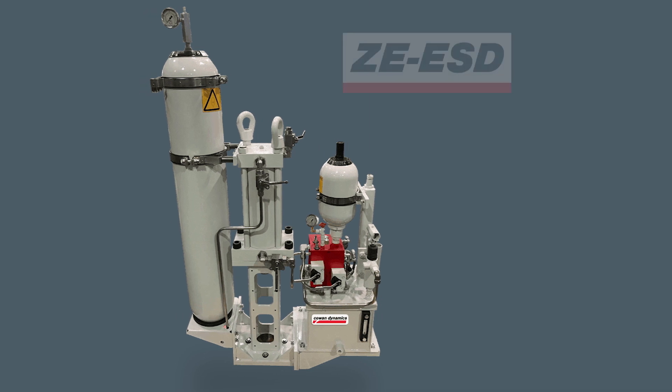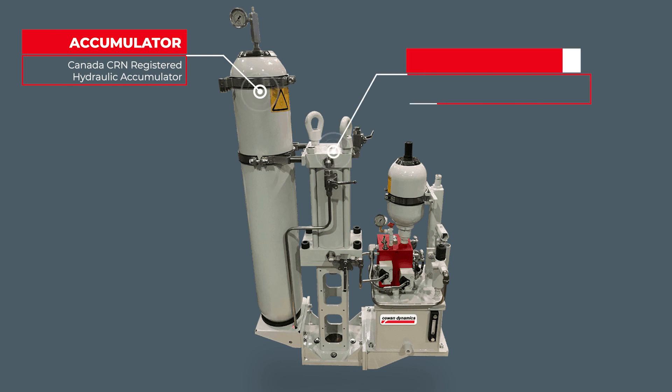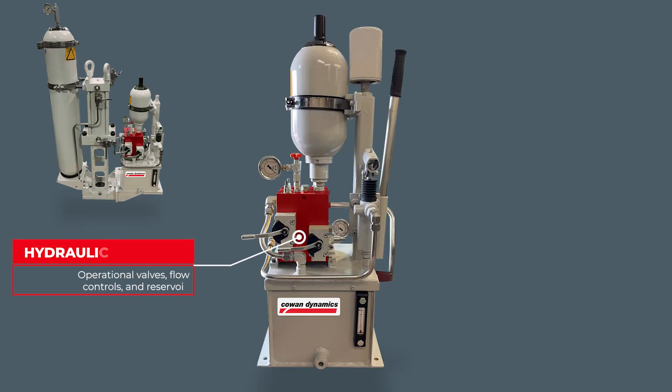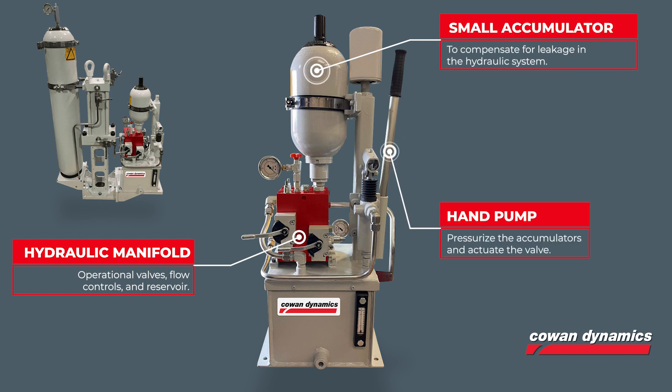Introducing Cowan's ZE ESD module. The complete solution consisted of a hydraulic accumulator, a 3000 PSI rated actuator from Cowan's Series ML, a specially designed hydraulic manifold complete with a reservoir, a leakage compensating small accumulator, and a hand pump that serves as a power source to pressurize the accumulator and actuate the valve.